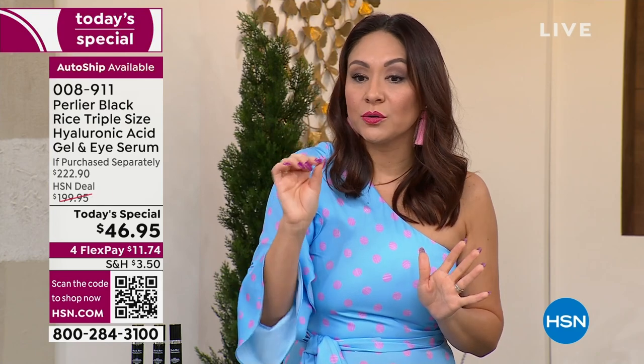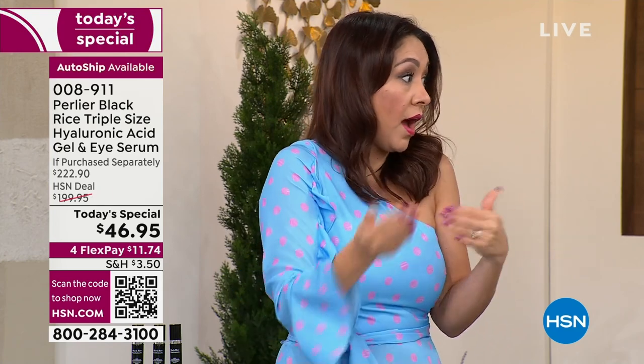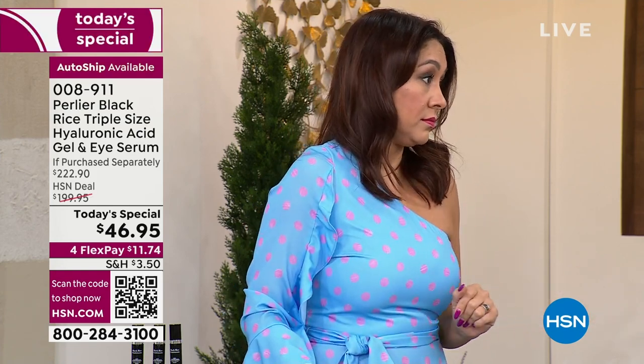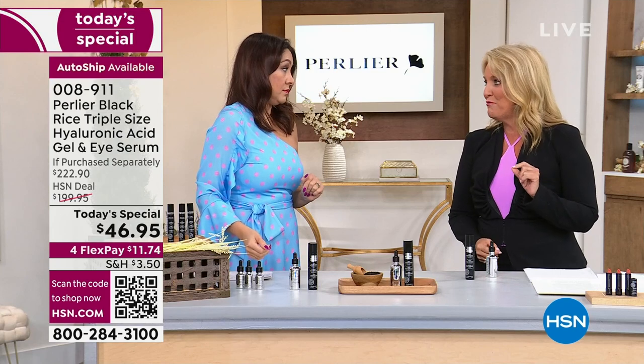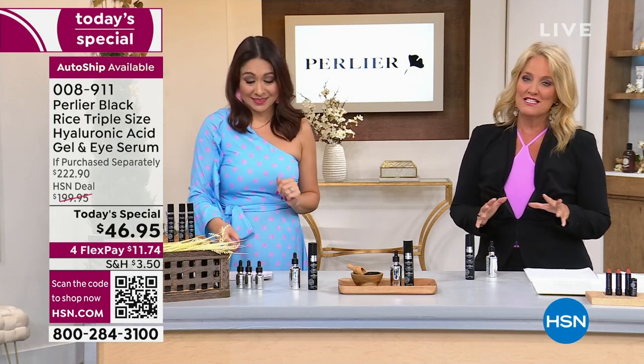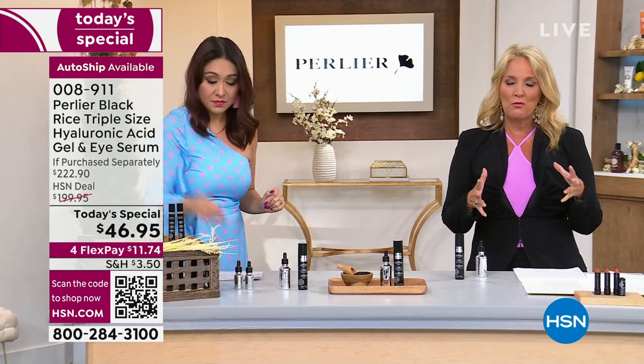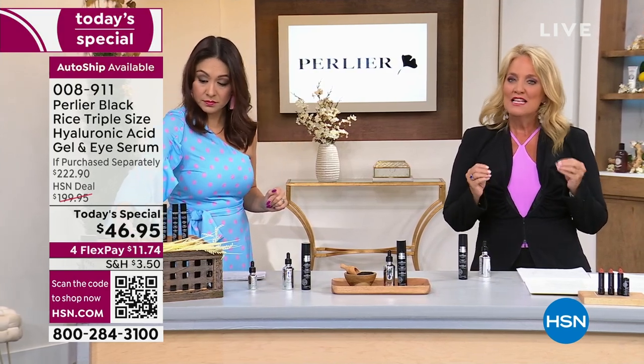There's no harm, no foul in auto-shipping. Item number 00891. Once you get there, you're not choosing between the eye or the hyaluronic — you're getting both. Your only choice is single or auto-ship. Black rice is such an incredible ingredient — it's the foundation of everything within the Perlier line.